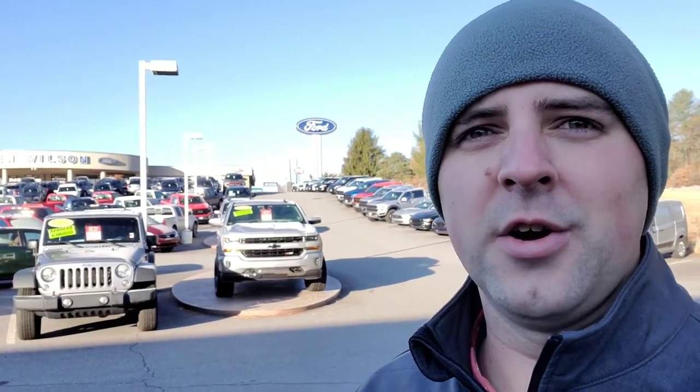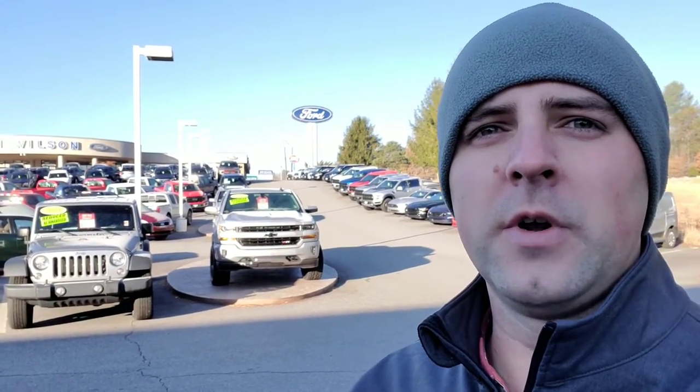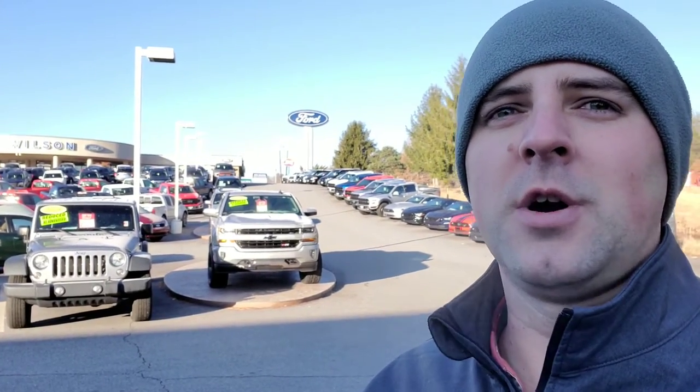Good morning, Western North Carolina. It is 21 degrees out here in Canton. My name is Brian Cooper. I work at Ken Wilson Ford over here right off I-40. I figured with the cold start this morning, why not show you some sports cars I'd like to highlight.